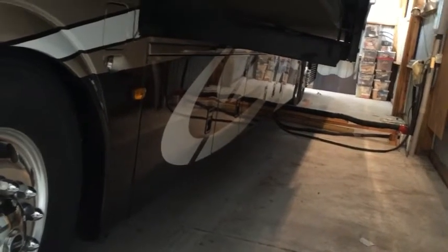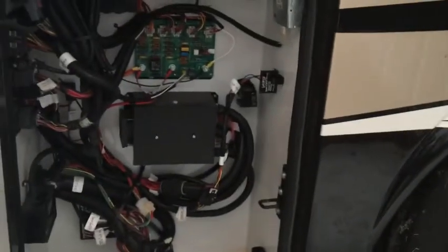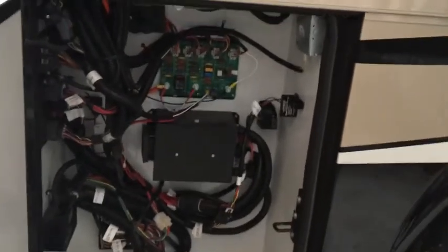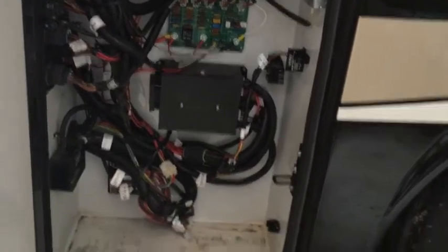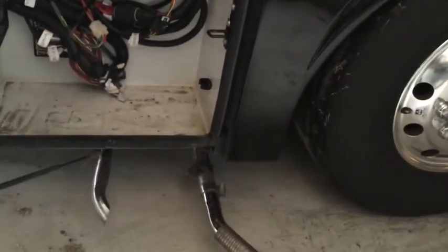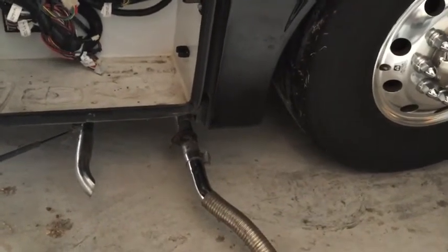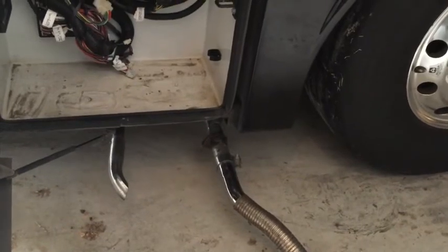The next three bays are storage trays with electronic slide-outs. Then you move to the circuit breaker bay, which also houses the onboard generator — a 12,500-watt, highly efficient unit. Notably, Newmar relocated the exhaust to prevent fumes and noise from the passenger-side entertaining area.